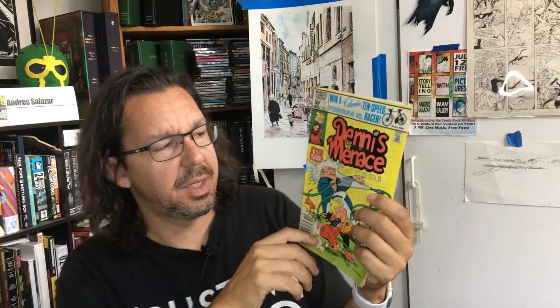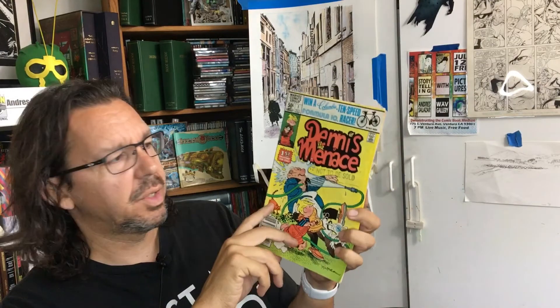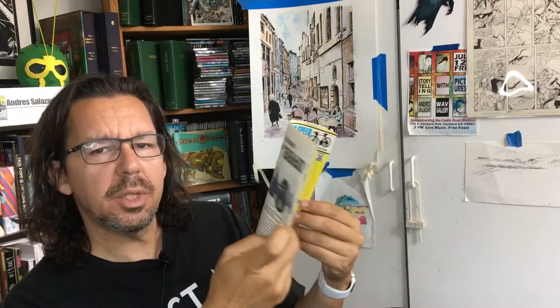Hey guys, welcome to The Art of Comics with me, Andra Salazar. Today we're going to talk about Dennis the Menace — the first issue by Marvel Comics. We're going to do a deep dive on this because in this channel we don't just talk about illustration or graphic novels. Sometimes we just got to talk about the floppies.